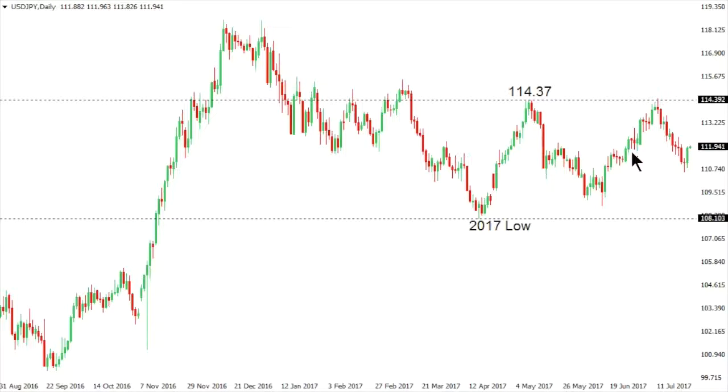Dollar yen continues to be confined to a multi-week range, with the market well capped on rallies above 114, adhering to this range that could set the stage for renewed downside pressure towards the 2017 low just shy of 108.